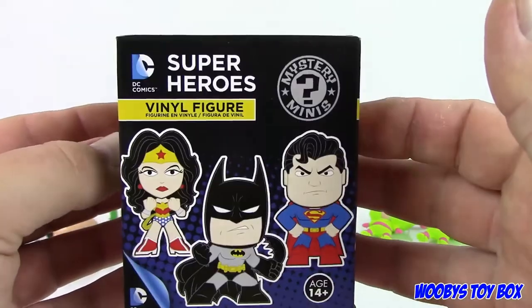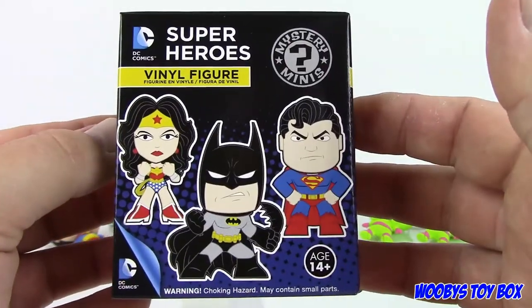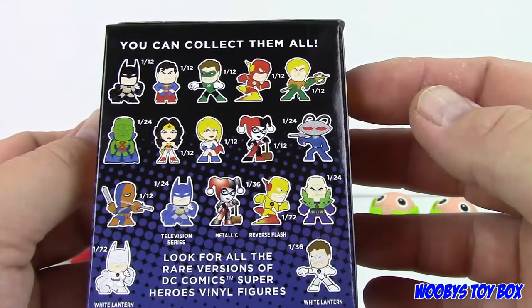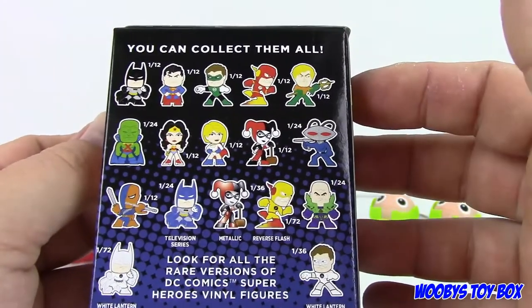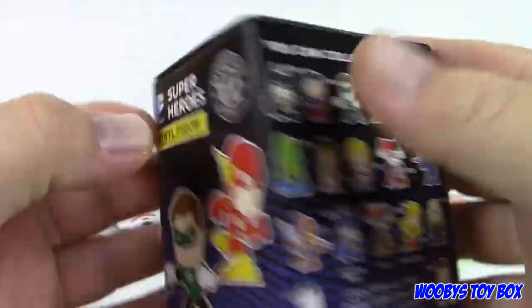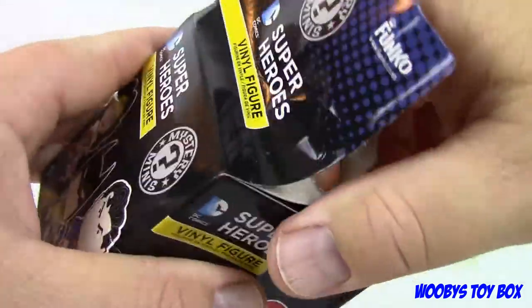So we've opened some of these before, correct? Now, are these from Hot Topic? I don't know if there are any Hot Topic exclusives though. They don't say exclusive like the last ones did. There is a metallic Harley Quinn, but we already have that one.